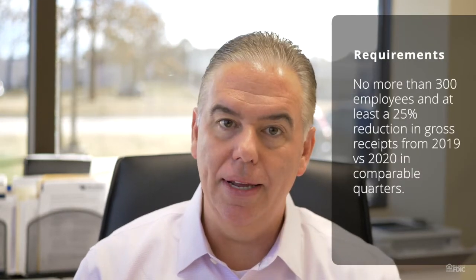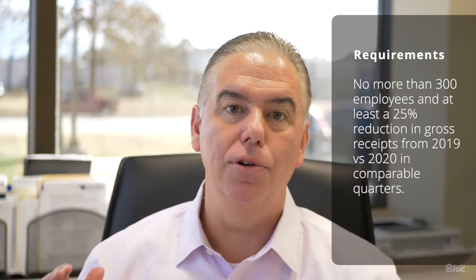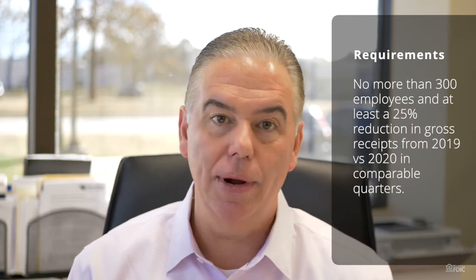Businesses qualify if you have less than 300 employees and if your gross revenues are down 25% from 2019 to 2020. You're going to take the same quarter and compare it from 2019 to 2020. Gross revenues don't include any PPP dollars received in 2020, so you compare like quarters, and if you're down 25% you qualify.